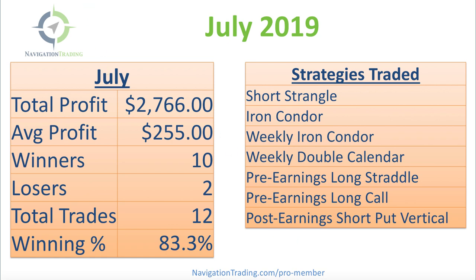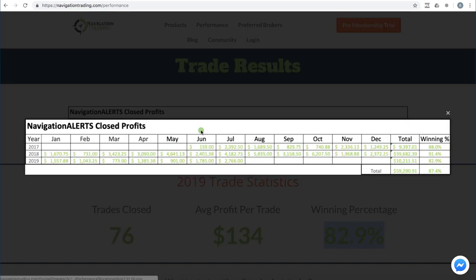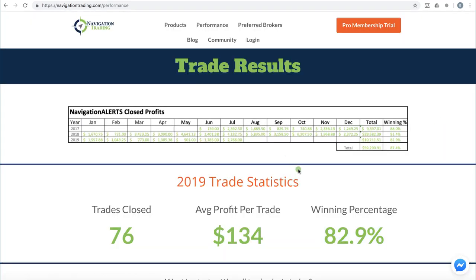Let's jump over to our performance page and take a look at where we're at year to date. In 2019, we've closed 76 trades with an average profit per trade of $134 and a winning percentage of 82.9%. Here is our running total at navigationtrading.com/performance — you can click to enlarge it, going all the way back to June of 2017 when we first started posting trade alerts.